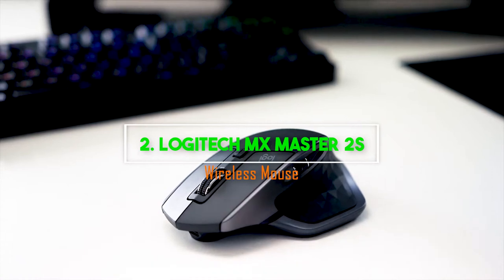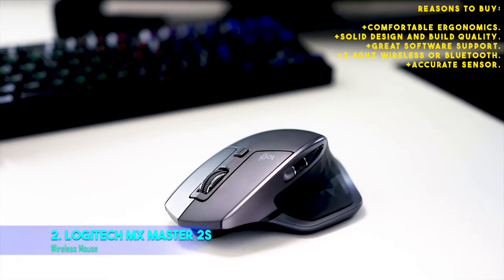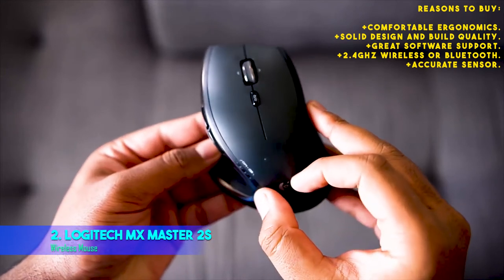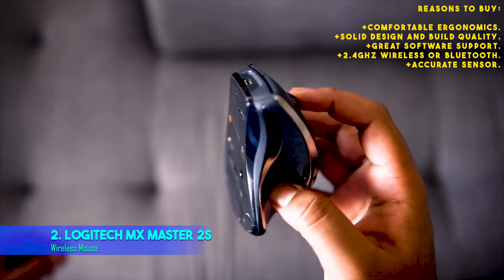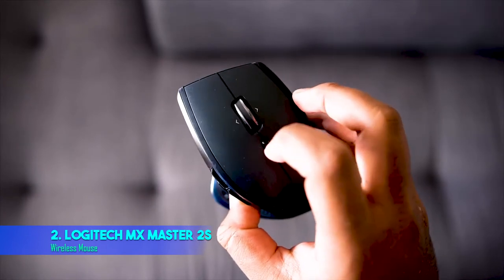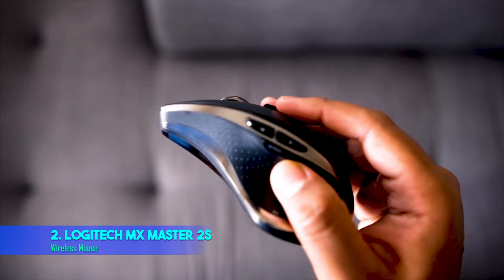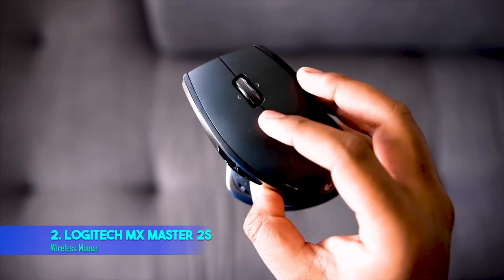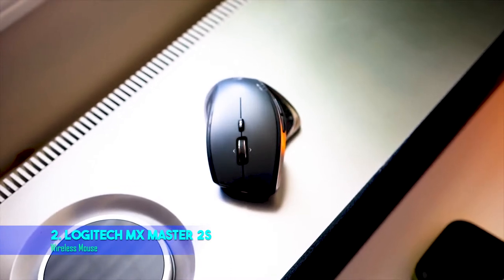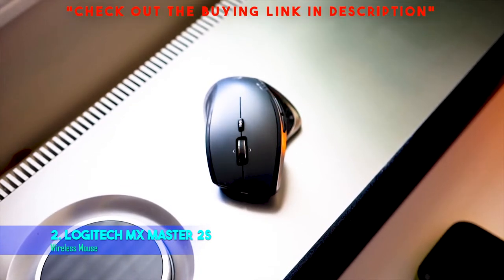2. Logitech MX Master 2S Wireless Mouse. Reasons to buy: comfortable ergonomics; solid design and build quality; great software support; 2.4 GHz wireless or Bluetooth; and accurate sensor. The Logitech MX Master 2S is one of our favorite wireless mice around. Should your laptop or tablet already sport built-in Bluetooth, you won't require the use of an external dongle, but Logitech includes it just in case your Windows PC does not.